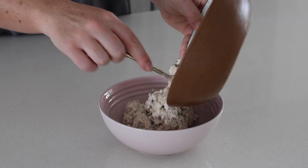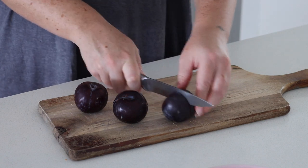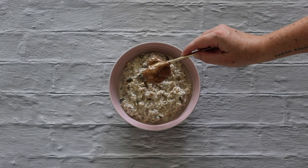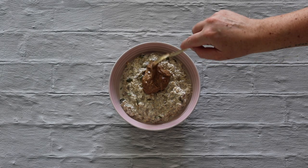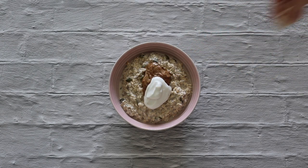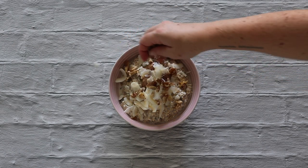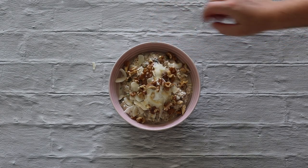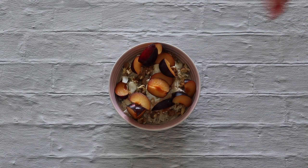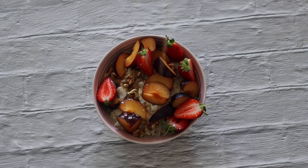Once it was set I pulled it out of the fridge — this is when you can go toppings galore and put pretty much whatever you'd like on top. I love stone fruit so much, so I decided to chop up some plums. To top the soaked oats I put some almond butter, some more coconut yogurt, shredded coconut, chopped walnuts, the chopped plums, fresh strawberries, and a drizzle of maple syrup.